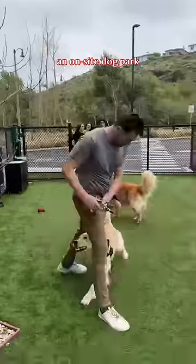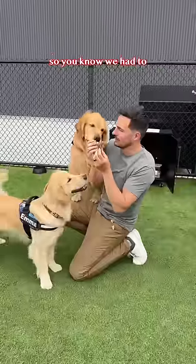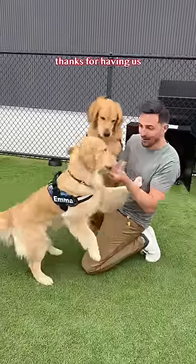An on-site dog park, fully stocked with toys and treats — so you know we had to stop and do a taste test. Until next time, YouTube, thanks for having us.